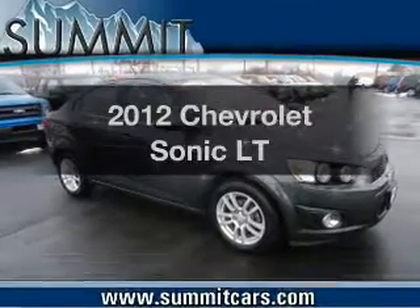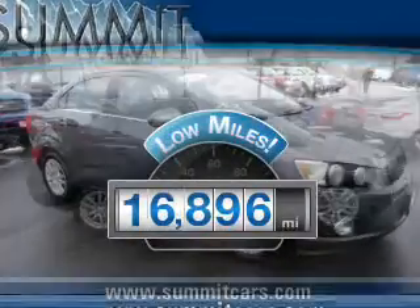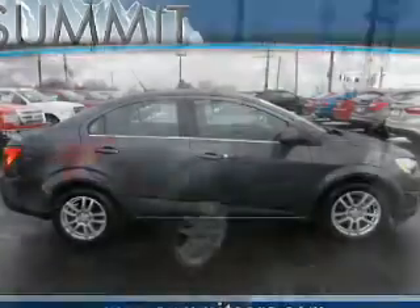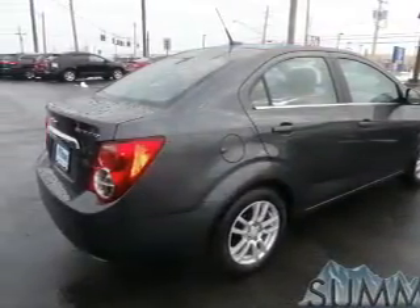If you're looking for an automobile with great attributes, look no further. A low odometer reading is a great advantage, among many other benefits offered on this ride. The powertrain includes front-wheel drive with an efficient four-cylinder engine connected to a smooth-shifting automatic transmission.